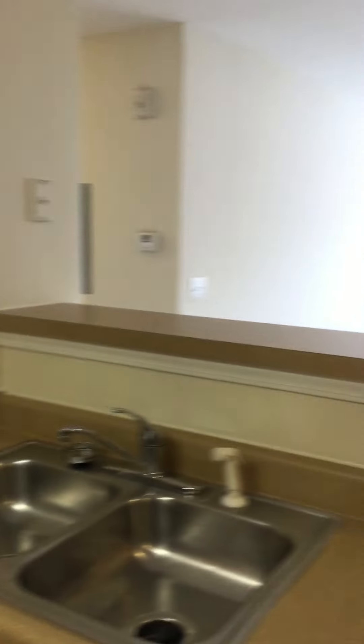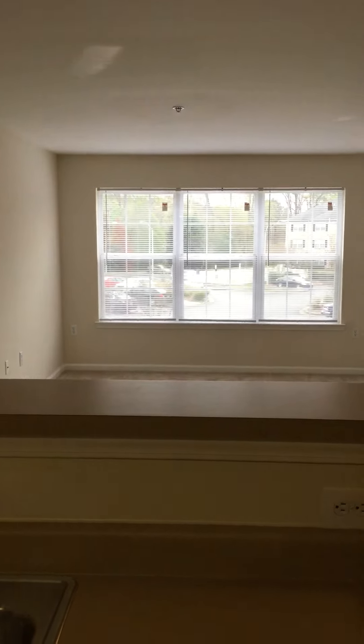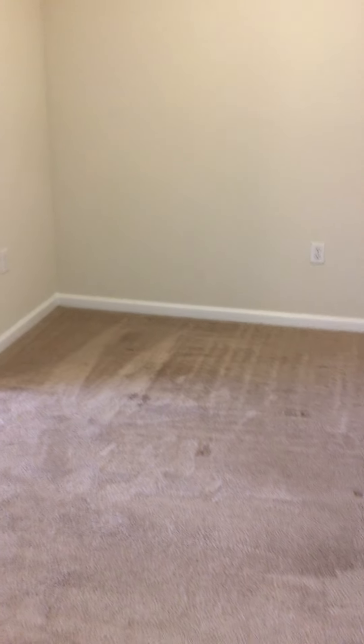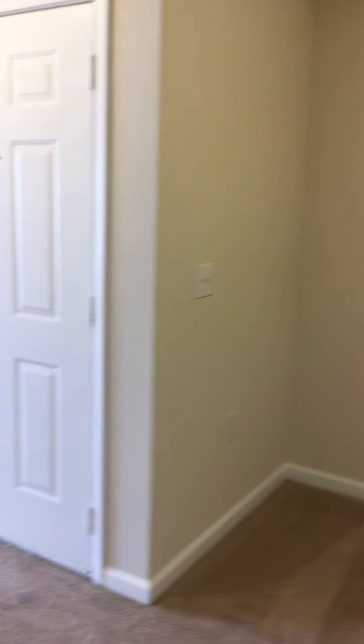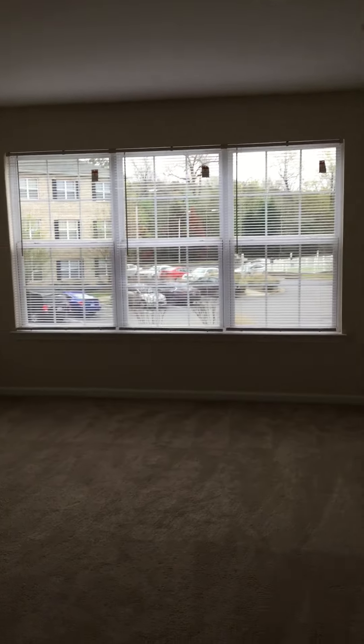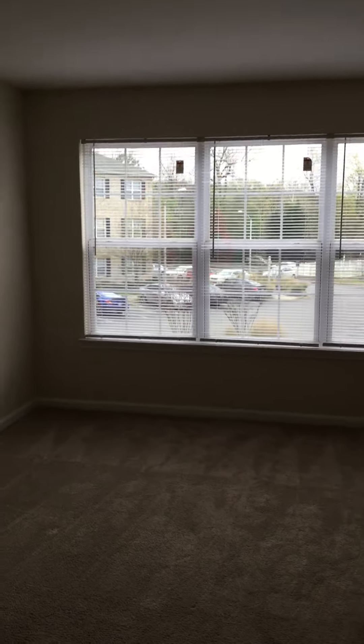The Pembroke floor plan does feature a separate living room and dining room. Spacious living room with oversized windows, so plenty of natural light.